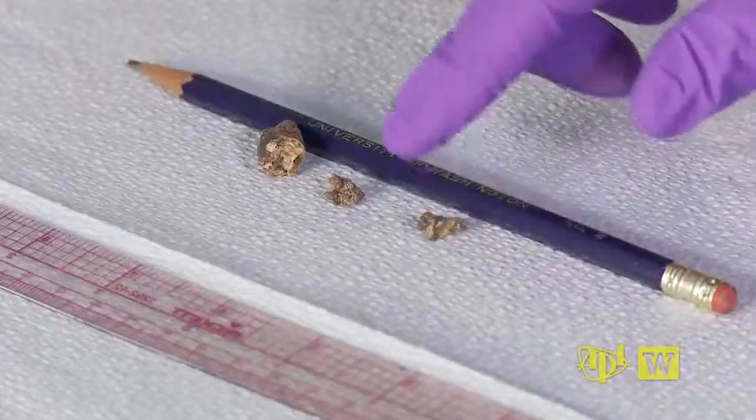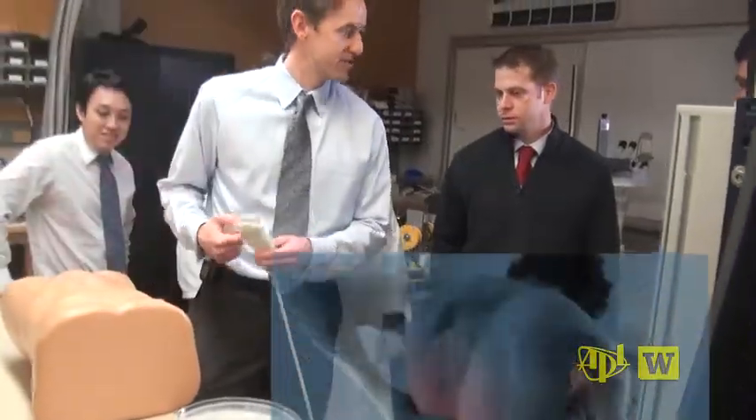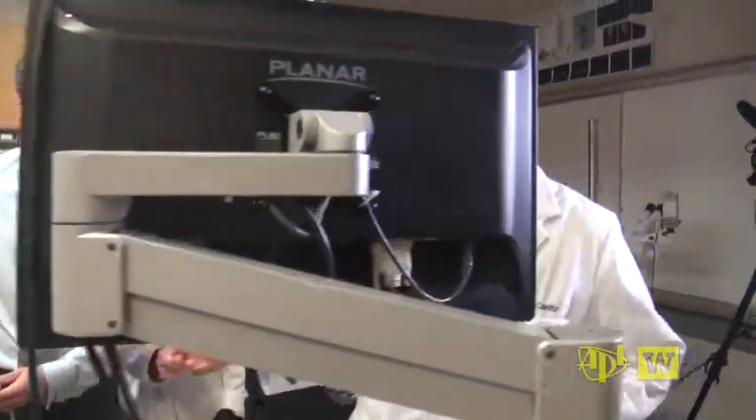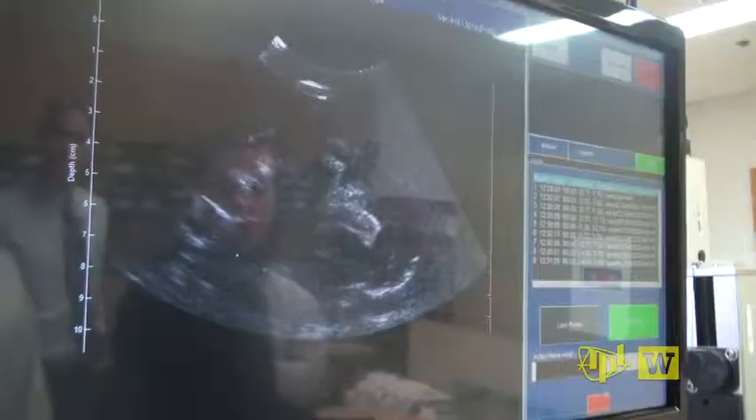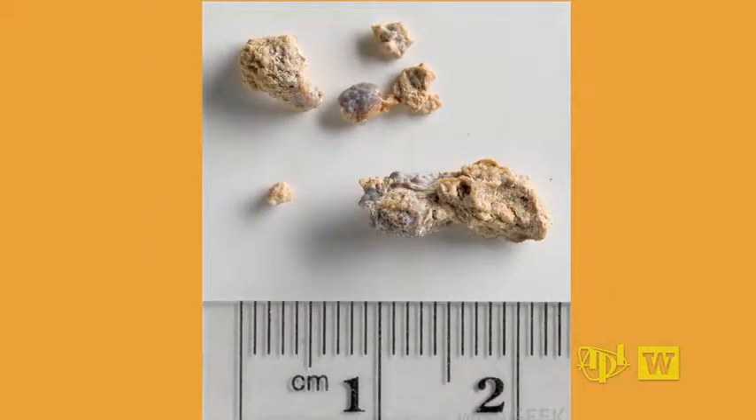Kidney stones like these cause millions of people the most intense pain imaginable. I've had two kidney stones. It was terrible, it was really excruciatingly painful. Kidney stones are increasing in prevalence — they're found in about 10% of the population currently.